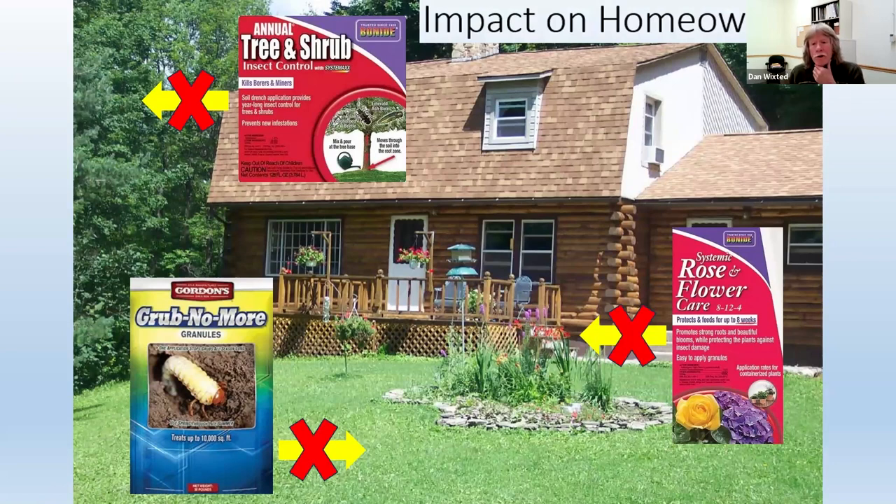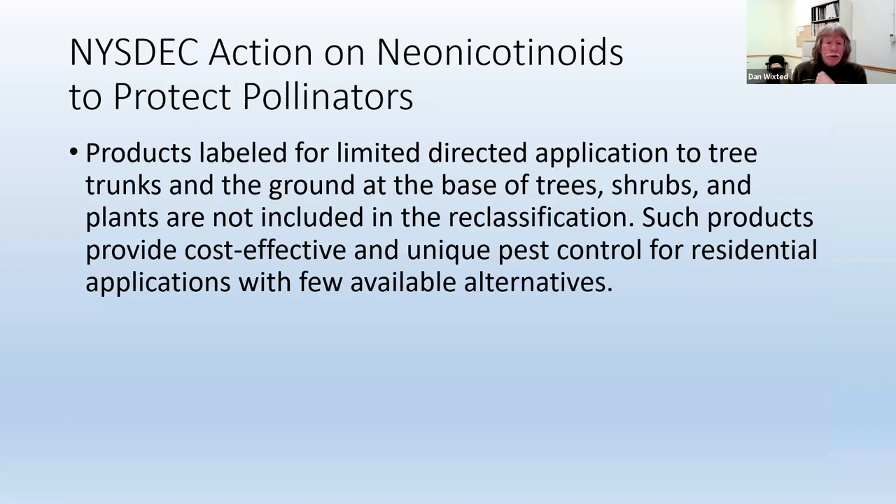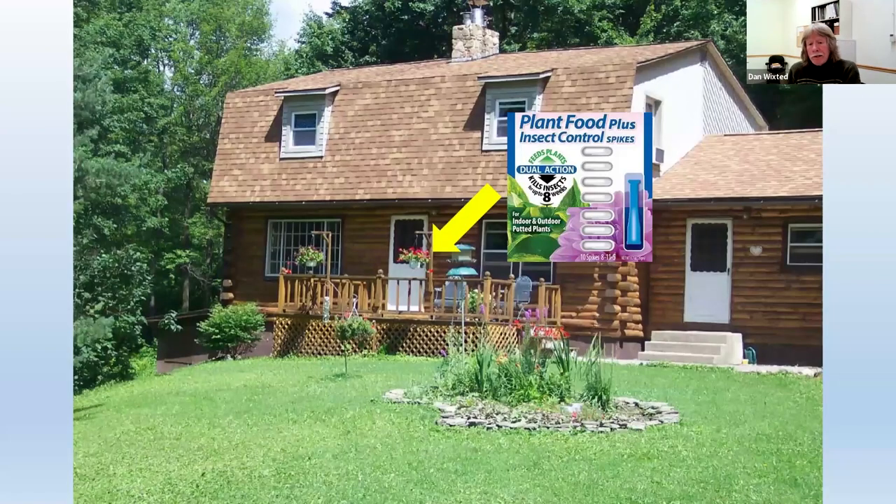What this means for homeowners is that you can no longer use some of these products that are applied to turf, ornamentals, and landscape plants. And you can't even own them anymore. Some products, however, can still be used — these are ones labeled for limited directed application to trees, tree trunks and the ground at the base of trees, shrubs, and plants. These products provide cost-effective and unique pest control for residential settings with few available alternatives. That's why they can still be used. For example, plant spikes that can be put right in the soil of potted outdoor plants can still be used.